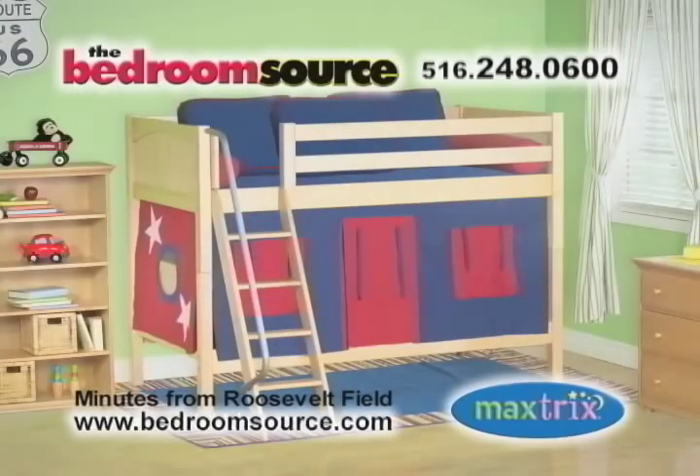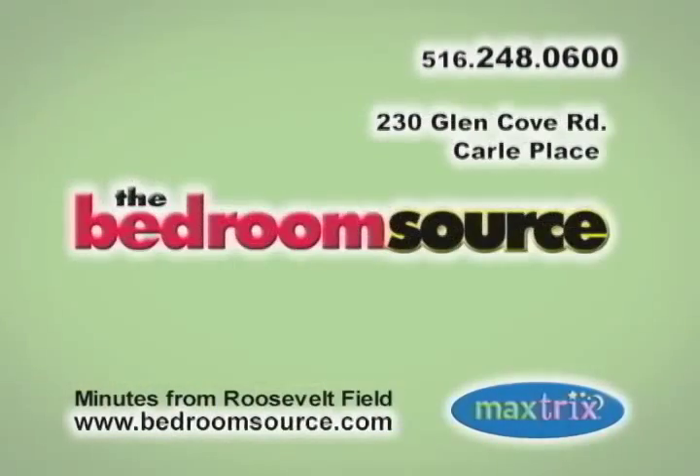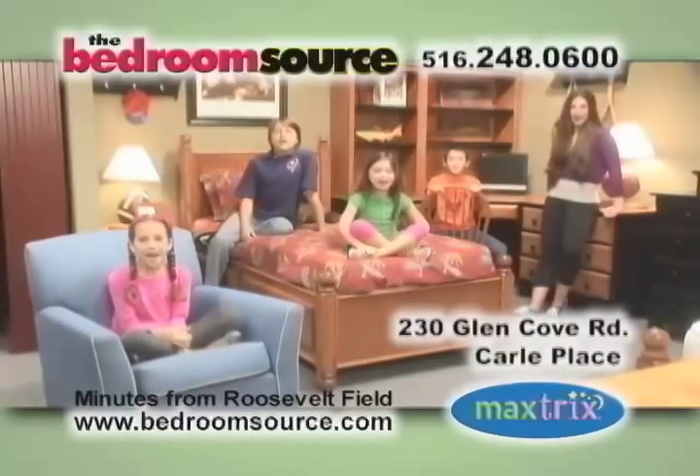Come into the BedroomSource showroom at 230 Glencove Road in Coral Place. Experience MaxTrix furniture and find out for yourself why the BedSource is a BedroomSource!